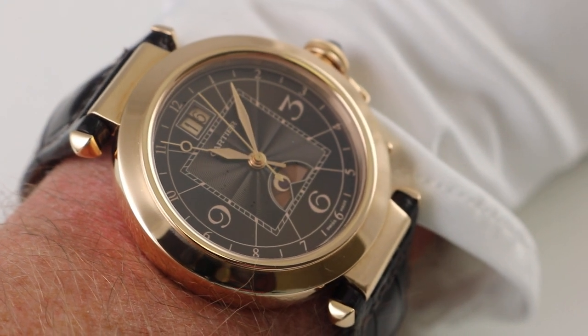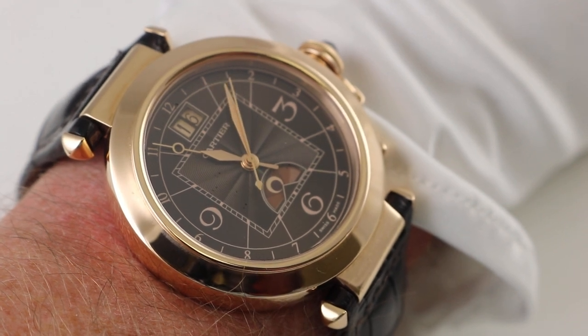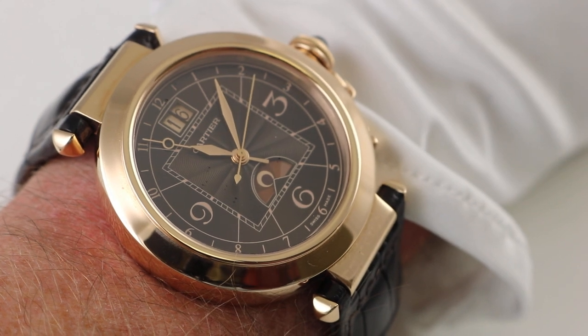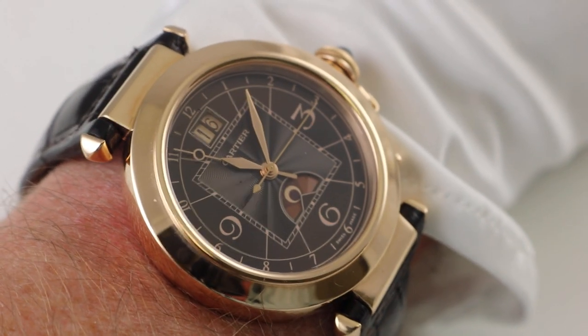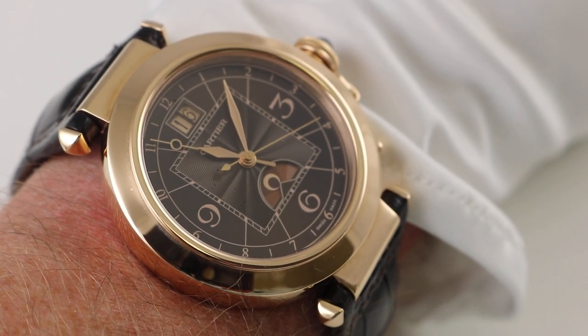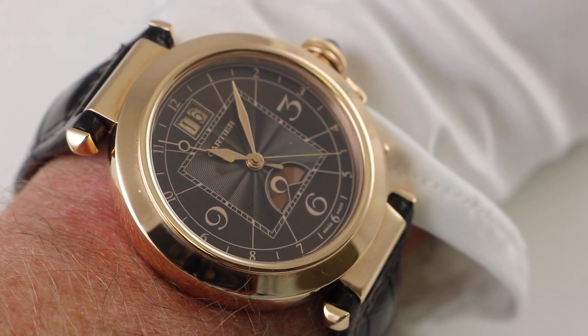That's the Cartier Pasha XL Big Date GMT, reference W3030001. It features an automatic movement with a GMT complication, a day/night indicator, and a big date grand guichet double-digit date window.